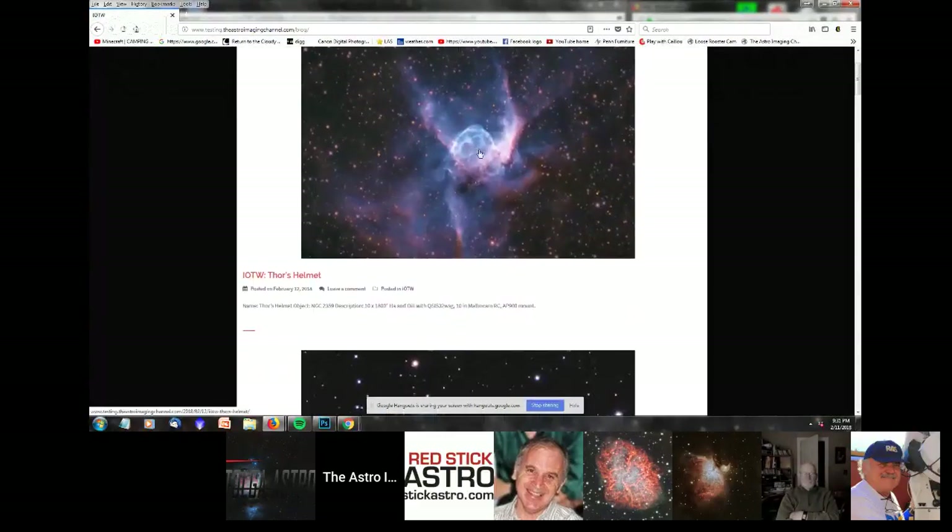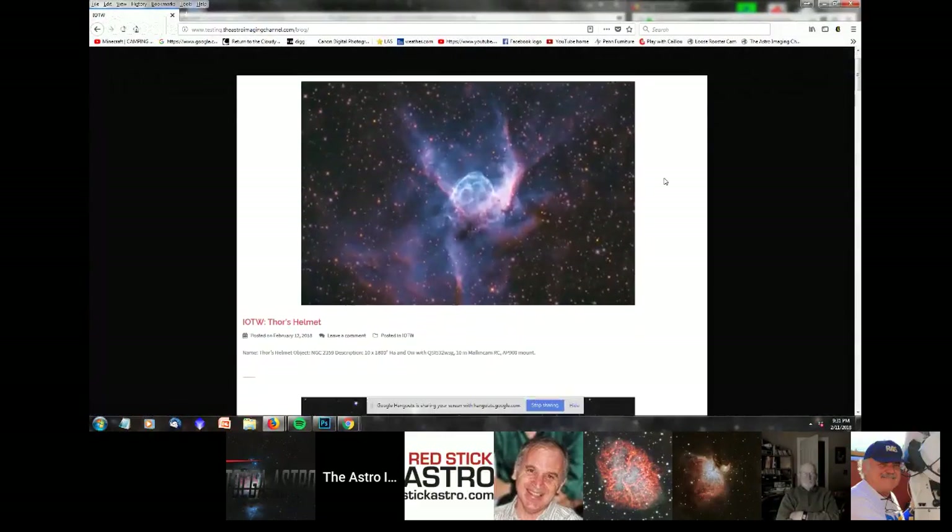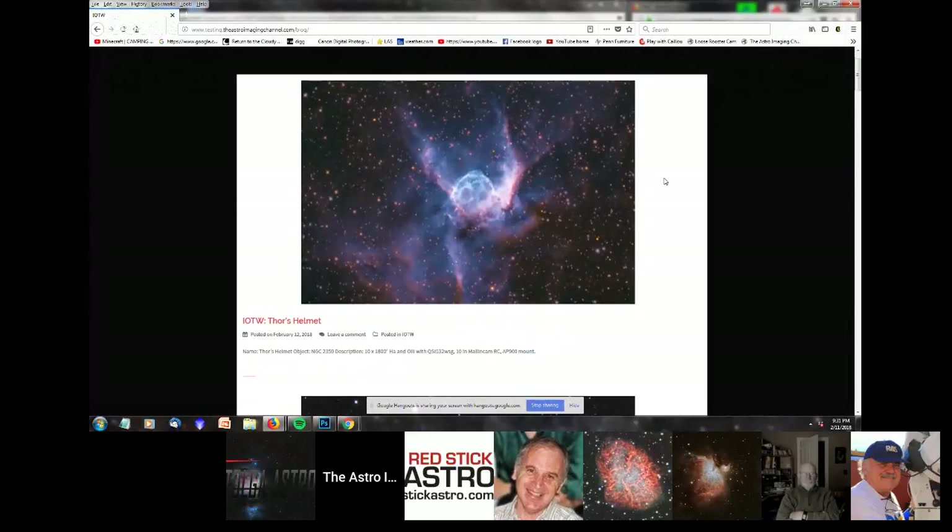This week's image of the week is Thor's Helmet. I do not know the photographer of this one, because as has happened a few times in the past, they put the object's name under both the name and title fields. So if this is your image, please let me know and I will get your name in there so that you get recognized for it. Just because you forgot to put your name in there doesn't mean it is any less of a nice image — that's why I picked it.